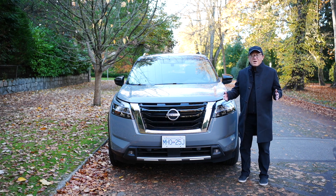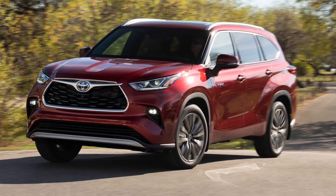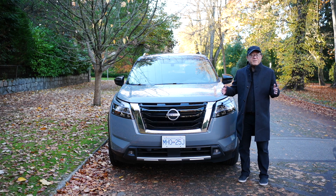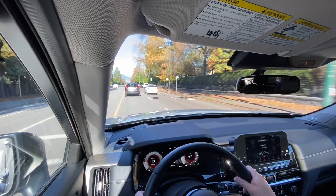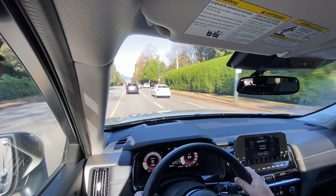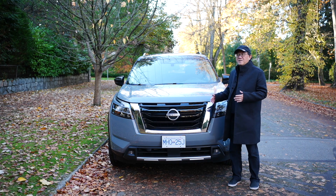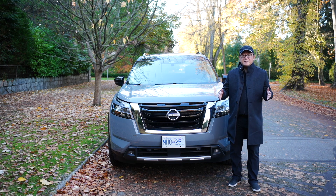Instead, I'm going to share things that most people do not share: how does this Pathfinder actually feel on the road, and how does it compare to its closest competitors — the Hyundai Palisade, Kia Telluride, Toyota Highlander, Mazda CX-9, and maybe even the Toyota 4Runner. Those are things that really matter the most when you own and drive this vehicle day in and day out as a daily driver.